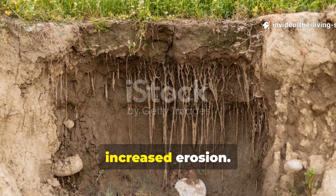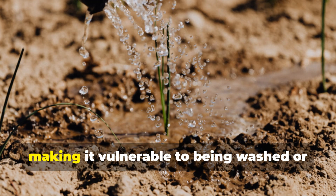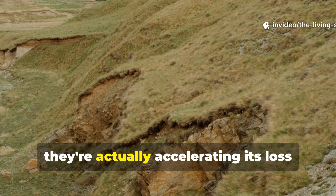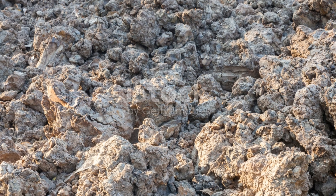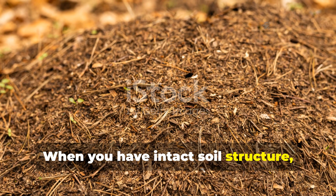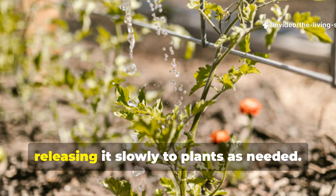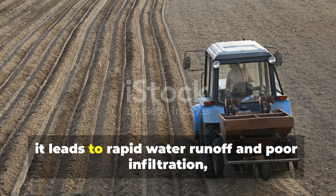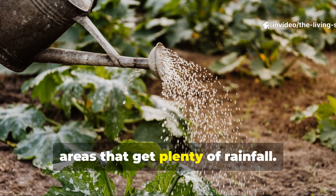This structural breakdown also leads to increased erosion. Bare, pulverized soil has no protection from wind and rain, making it vulnerable to being washed or blown away. The irony is that while gardeners till to improve their soil, they're actually accelerating its loss through erosion and degradation. The water-holding capacity of tilled soil also suffers dramatically. When you have intact soil structure with its network of pores and channels, it can absorb and store significant amounts of water, releasing it slowly to plants as needed. But if that soil structure gets destroyed, it leads to rapid water runoff and poor infiltration, which can create drought stress even in areas that get plenty of rainfall.